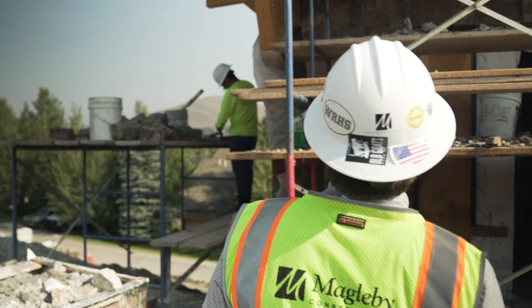I'm Nathan Adams with Magobee Construction based out of Sun Valley, Idaho. We build custom homes in the Sun Valley market.